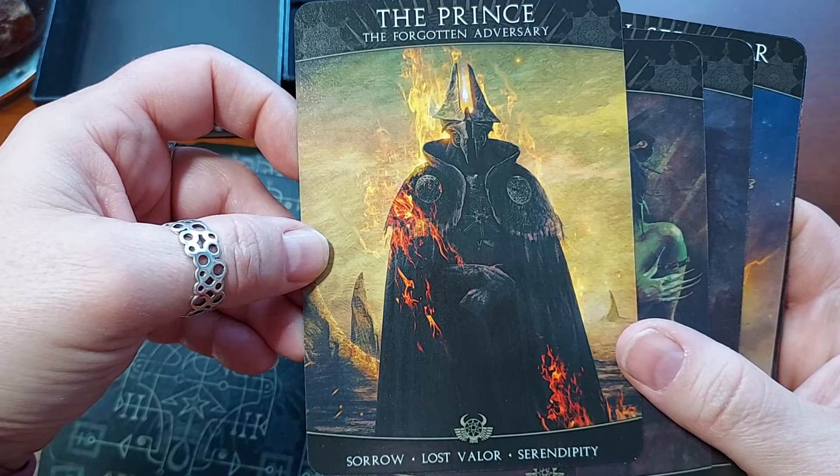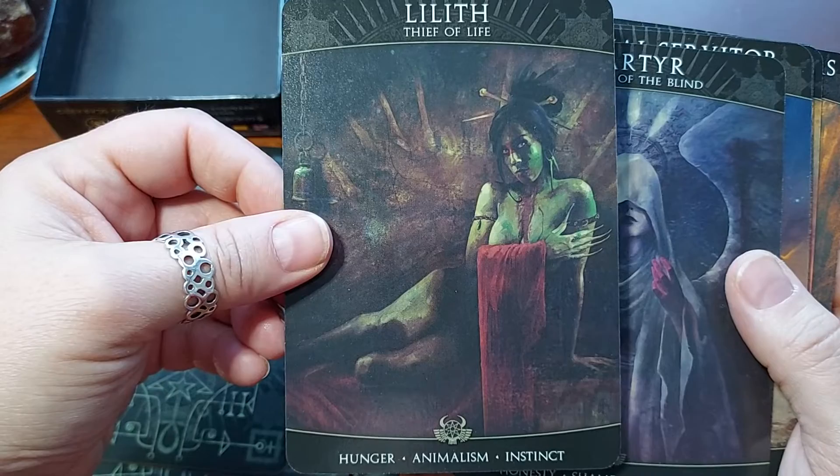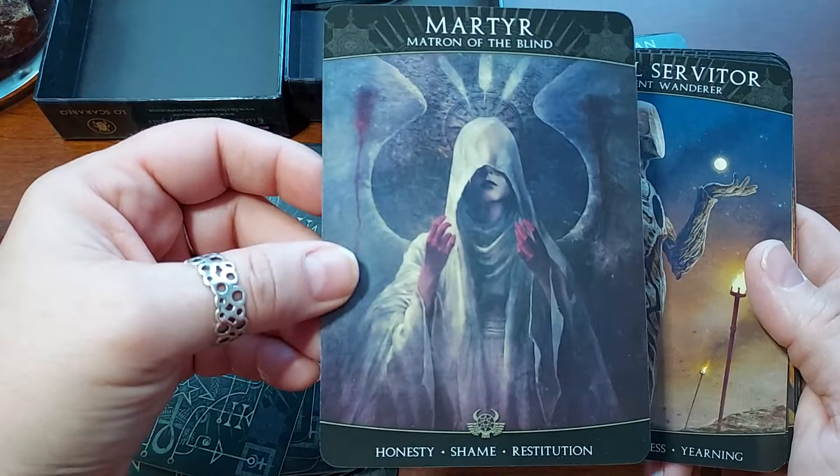The Prince, the Forgotten Adversary. Sorrow, Lost Valor, Serendipity. Ooh — Lilith, Thief of Life. Hunger, Animalism, Instinct. And look at her — she's got huge fingernails, blood on her mouth, blood on her neck.